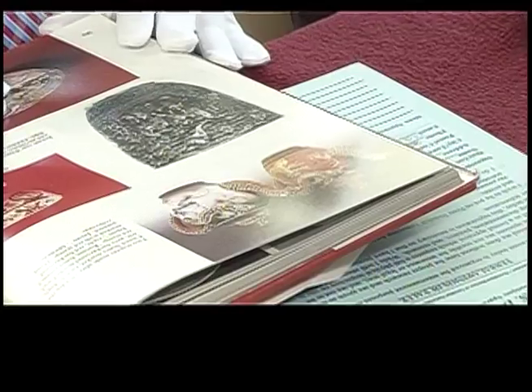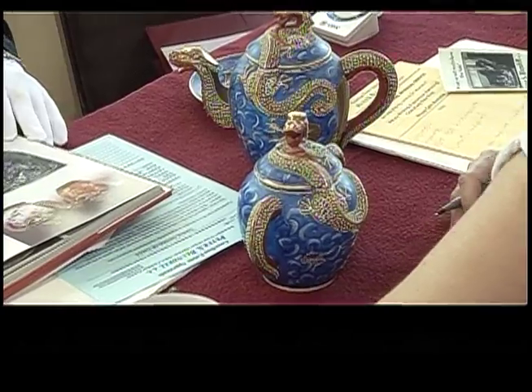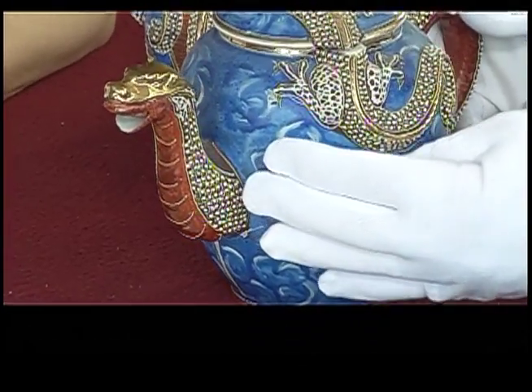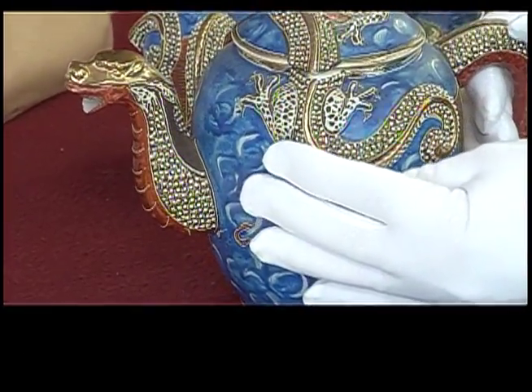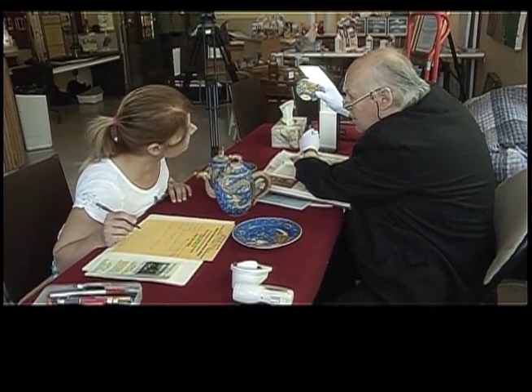It's 15-minute appointments. You can bring up to three items, so it's really governed by the clock — up to three items, whichever comes first. So if people want to get those antiques, those valuables, maybe checked out, they should get a hold of the art galleries in Vernon and in Kelowna. Book a time.